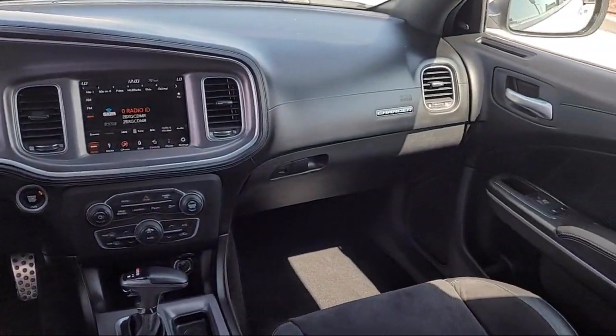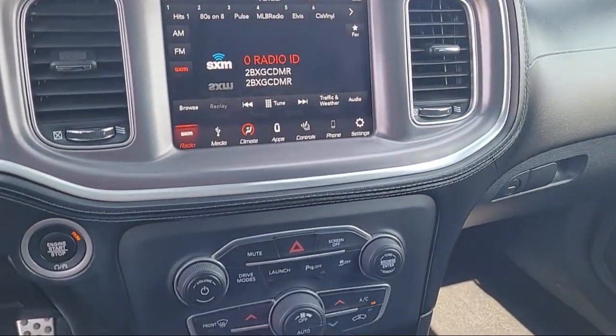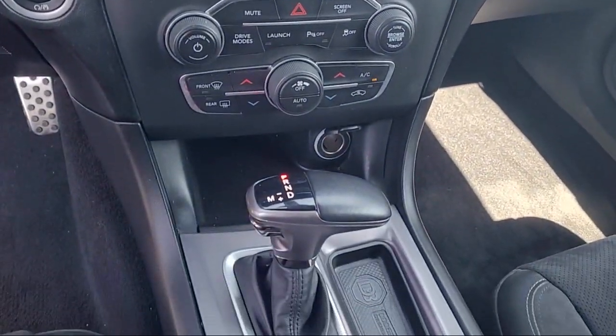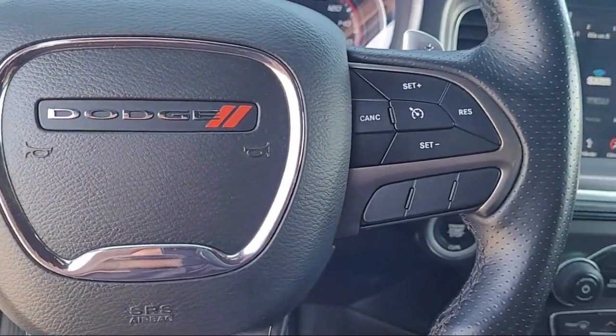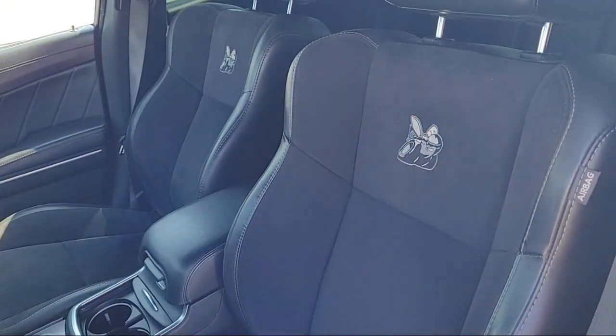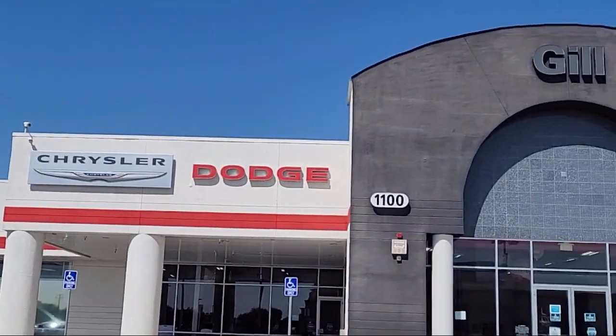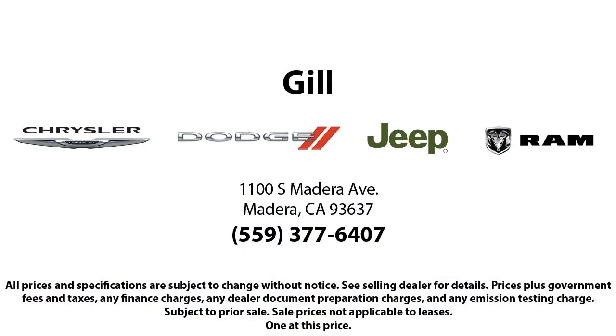Gill Chrysler Dodge Jeep Ram is here to ensure you feel like a valued guest in our showroom, delivering best-in-class customer service to every one of our customers. Our talented sales and service professionals ensure an incredible car buying experience with our transparent, customer-focused, best-in-class service and selection. We are your home of the complimentary lifetime powertrain warranty, so you can shop with confidence at Gill Chrysler Dodge Jeep Ram, your home to five-star service.